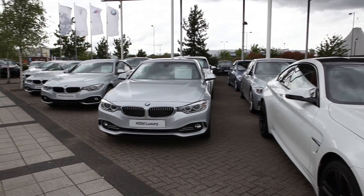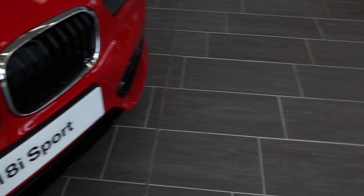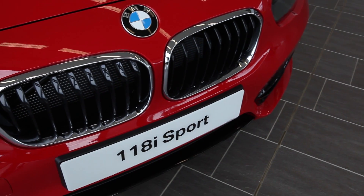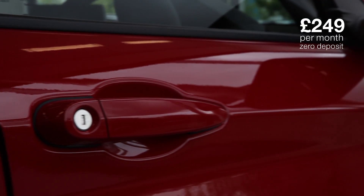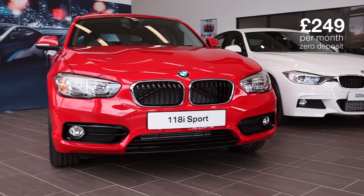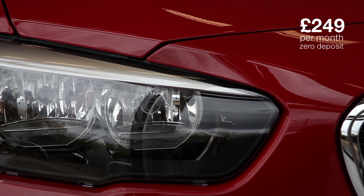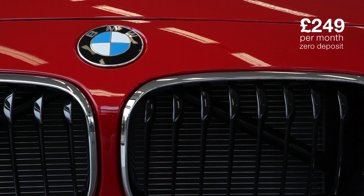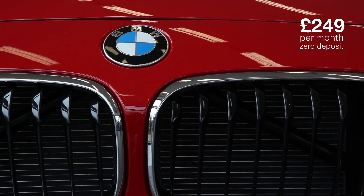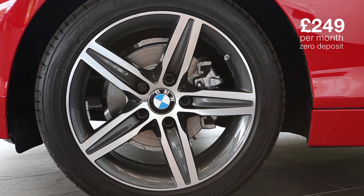Perhaps testament to this is their current summer offers. First up sees a BMW 118i Sport Hatch being yours for only £249 a month with zero deposit. As we all know the 1 Series not only offers incredible value but also unbelievable use of space. It has muscular lines and of course that iconic kidney grill.